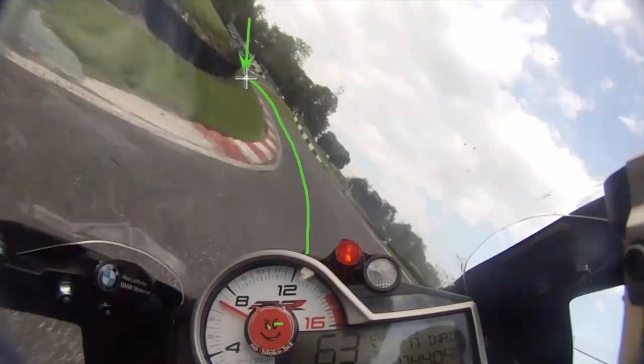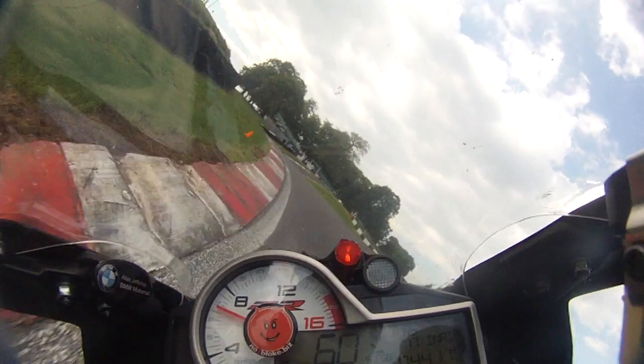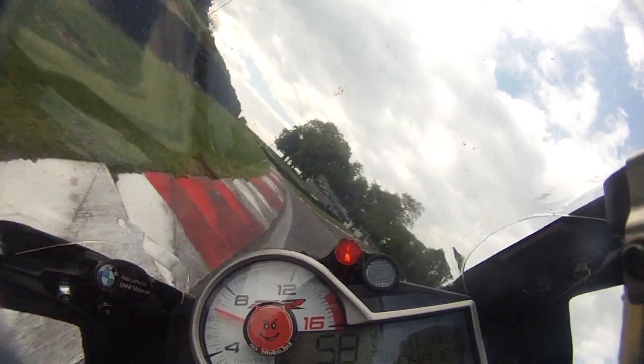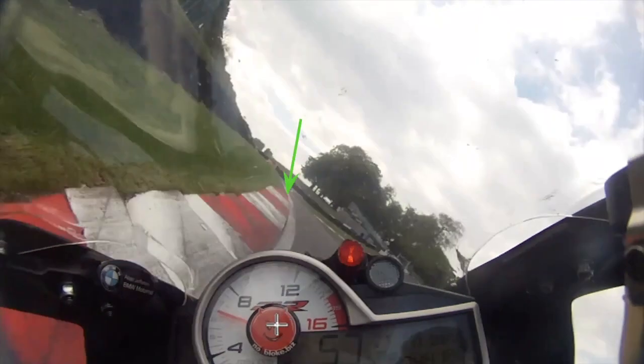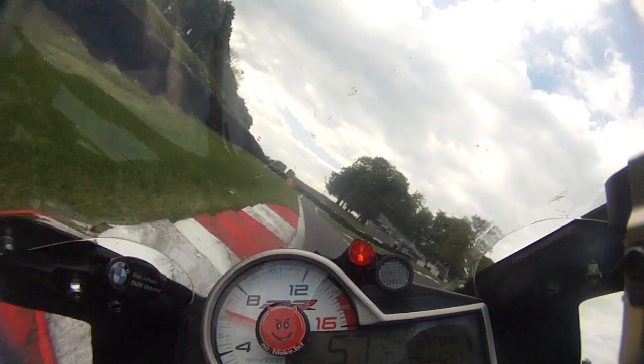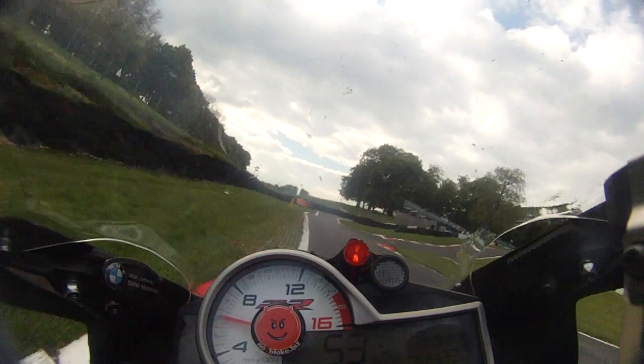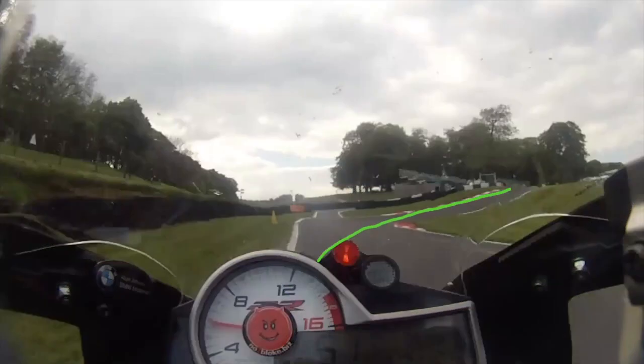After the tip-in, focus on your late apex, easing off the brakes by the time you reach the start of the kerb, and aim to carry as much speed as possible into the corner, as the incline will help to reduce your speed. As the end of the kerb comes into view, make sure you're as close to the white line as possible. This is a critical point, as your track position now helps to open up the corner, allowing you to carry more speed into the mountain incline itself.